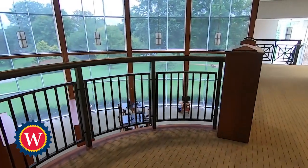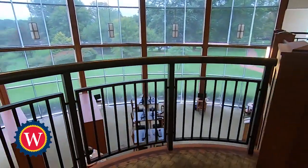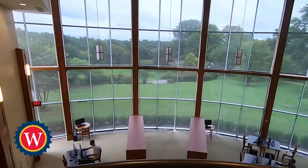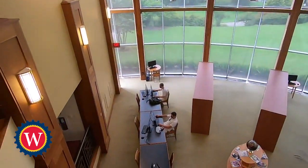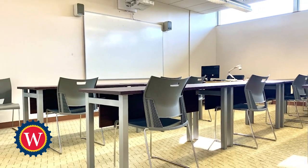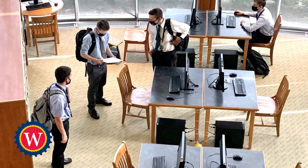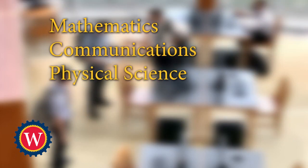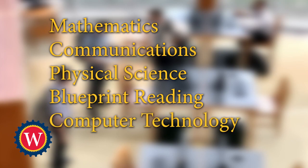Each Williamson student receives a broad academic education over the course of three years. This academic instruction takes place in a more conventional classroom setting and emphasizes the subject's relevance to the trade education provided by the college. Among other areas, students will take courses in mathematics, communications, physical science, blueprint reading and computer technology.